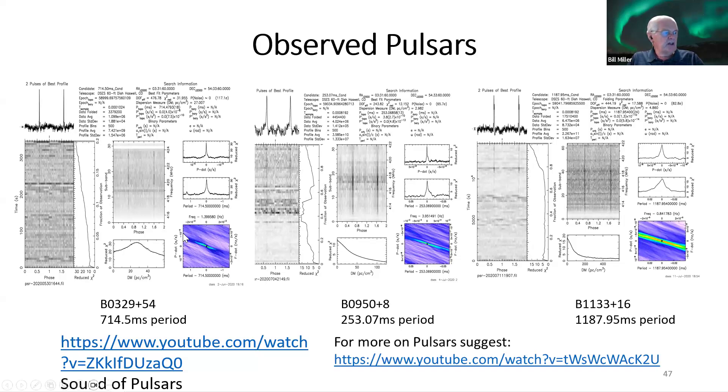These are pictures of different pulsars. The pulsar name B0329+54 is the strongest one, with about a 720-millisecond period. Each pulsar has a different period, and knowing it is really important because that's what you use for the stacking algorithm.